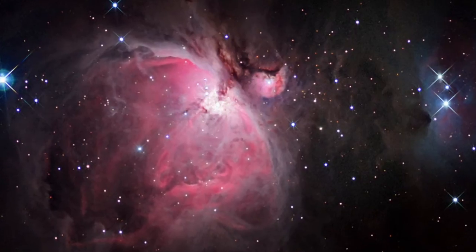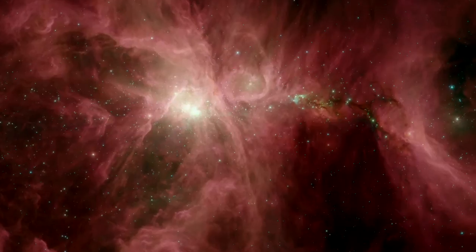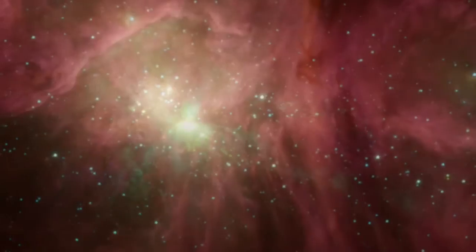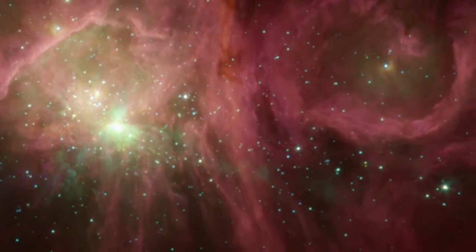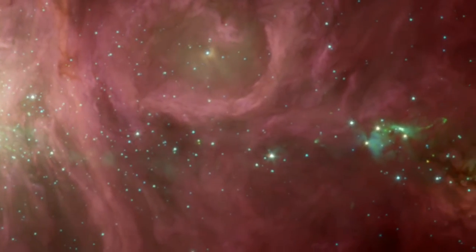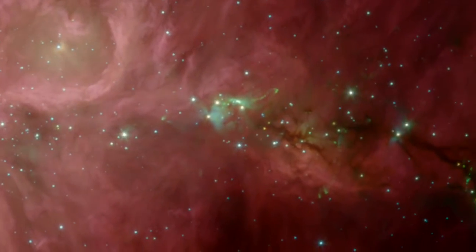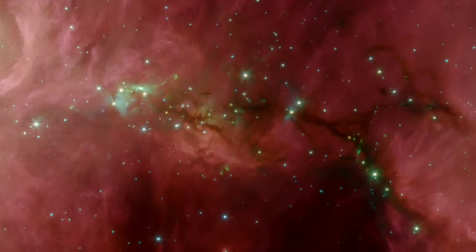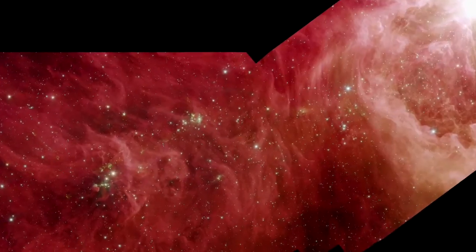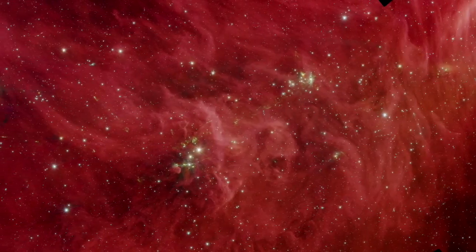Easily seen with the naked eye on a dark night, the Orion Nebula takes on a new dimension when seen in infrared light. It's a place of star birth, from the trapezium cluster of massive stars whose light sculpts the dust around them, to the youngest protostars buried within the densest clouds of dust. The central region of this nebula is only a small part of a vast expanse of gas and dust that is one of the largest star nurseries in our Milky Way galaxy.